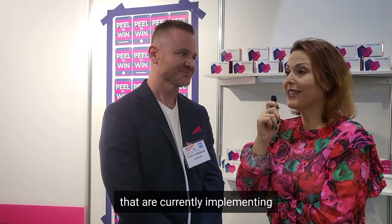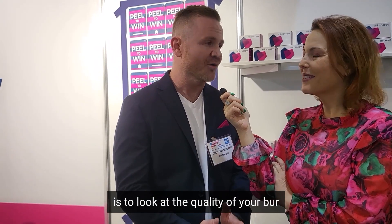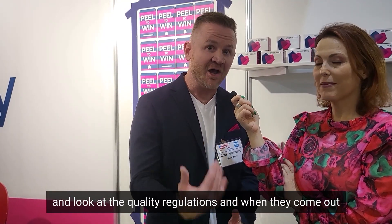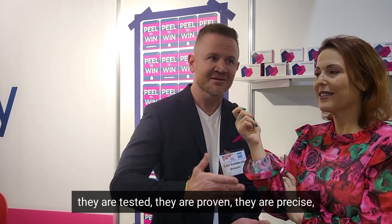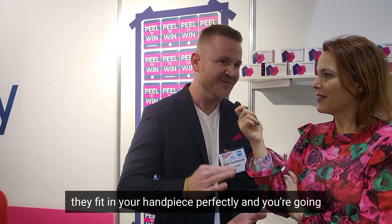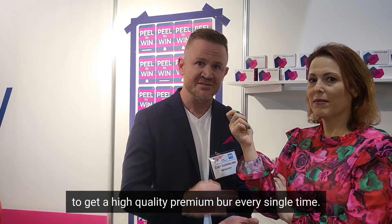Cody, after so many years in this business, can you please share with us a major tip for dentists that are currently implementing the single patient use technology? What would you advise them? I think the most important thing is to look at the quality of your burr and look at the quality regulations. When they come out of our factory and our manufacturing facility, they are tested, they are proven, that they are precise, they fit in your handpiece perfectly, and you're going to get a high quality premium burr every single time.